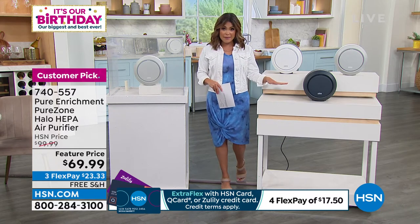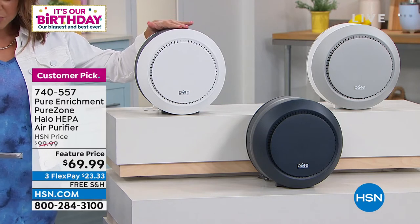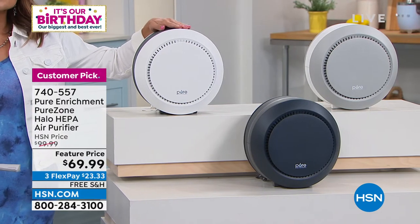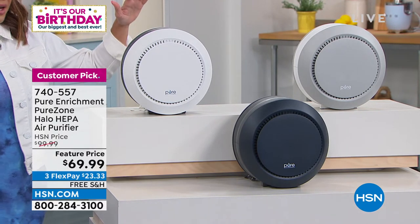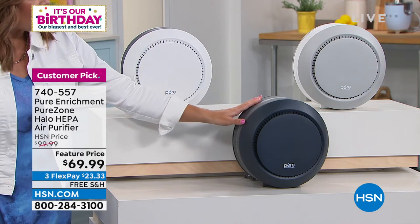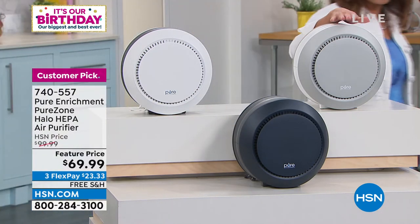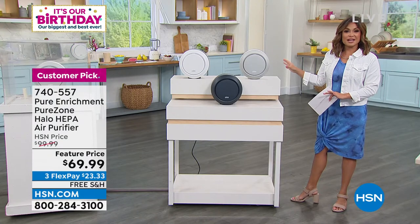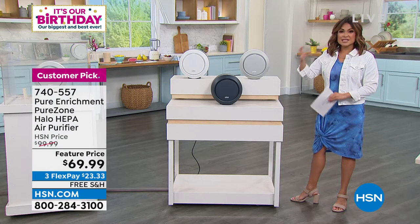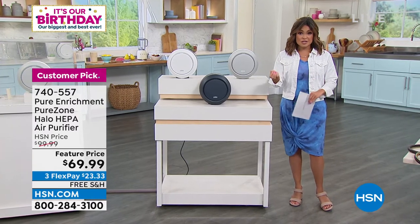True HEPA filtration inside, very lightweight at about five pounds, easy to move around. Five-year warranty. We have white, graphite, and exclusive to HSN — light gray, which is a really beautiful, design-friendly color. If you worry about sniffles, dust, pets, pollen, dander, VOCs from hair sprays or paint, odors from cooking or smoking — this can help you out. If you don't have something filtering the air for you, your lungs have to do that job.